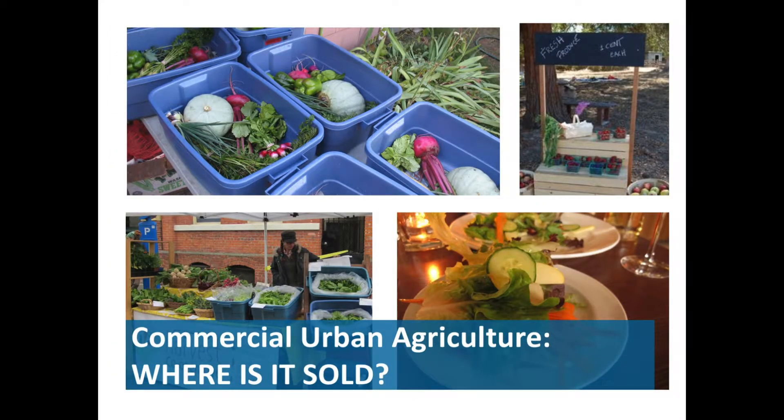Urban agriculture products are sold in a variety of places. They can be sold directly to restaurants or other food outlets. They can be sold directly to customers through things like community supported agriculture subscription boxes or online. They can be sold to farmers markets, and to a lesser degree — in Victoria anyway — at farm stands or on-site sales, for example from garages or from someone's home.